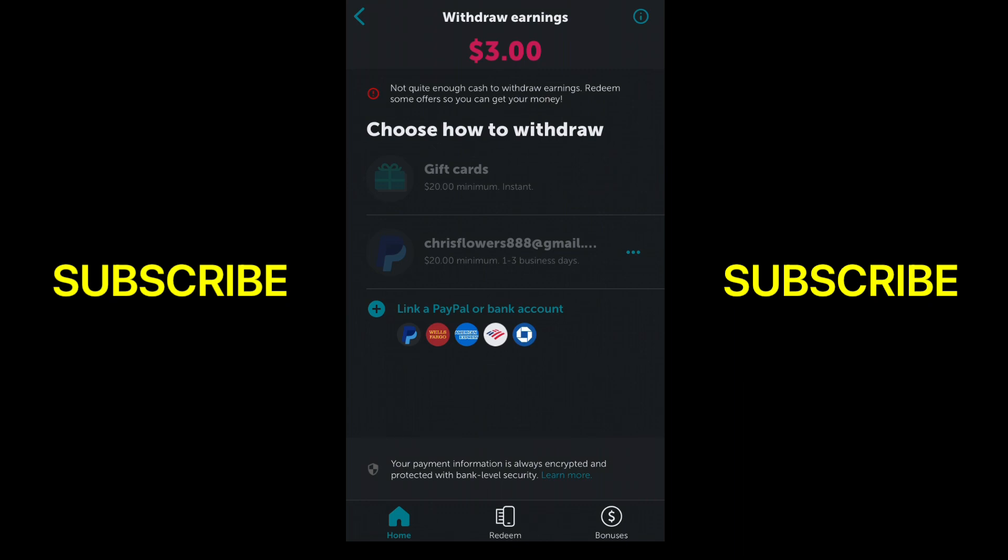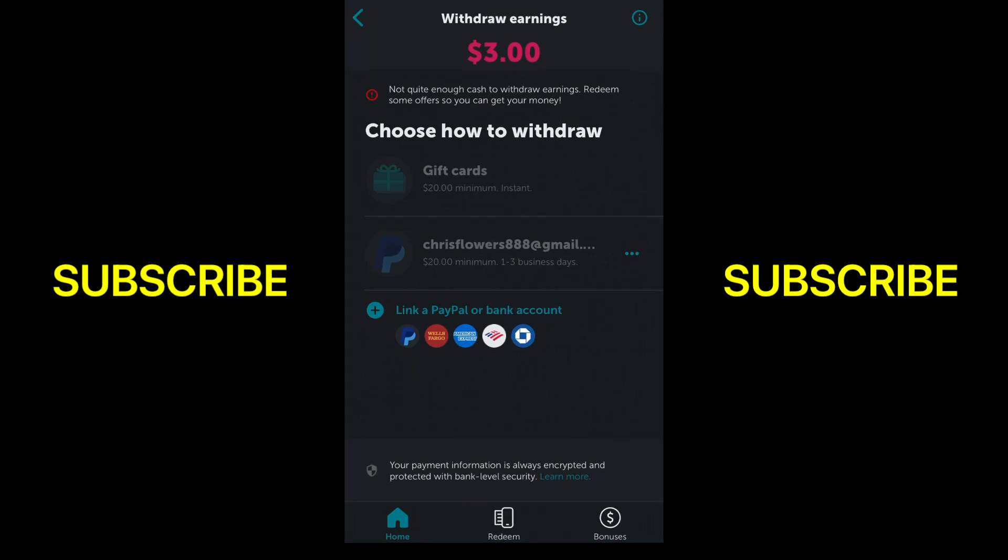If you want gift cards it might take a day or two. They say instant, but someone told me it took them like a day before they actually got it. Regardless, if you want to get paid instantly, you can use PayPal. They pay on time every time. This is an app I really like to use when I go grocery shopping, so I highly encourage you to use it — the link to download it is in the description. Sign up today, and always remember: every penny counts.